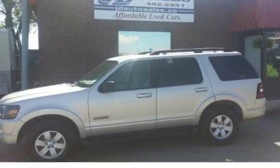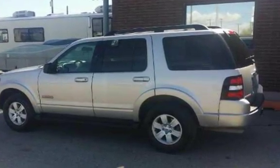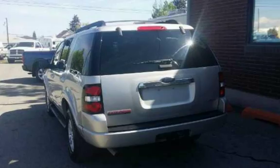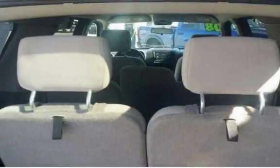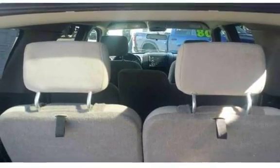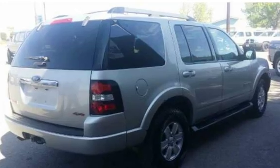Only $7,995. Call us at 406-442-1826 or 406-449-2931. See us at 235 East Lindale, Helena, Montana, or 1645 North Montana Avenue, Helena, Montana.